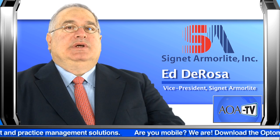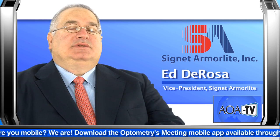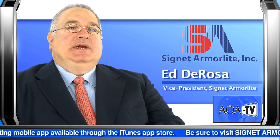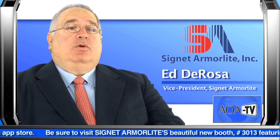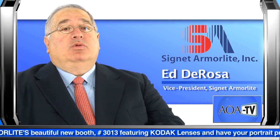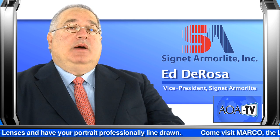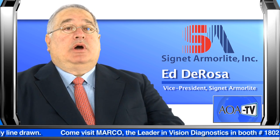Signet Armalite's mission is to provide optometry the means to be successful, to be the leaders in eye care going forward, and to make sure that they prosper — because our only real target is optometry. Independent optometry is the lifeblood of Signet Armalite and the Kodak product line.